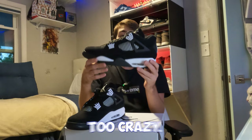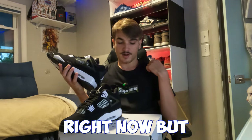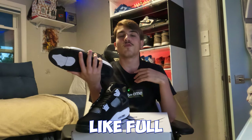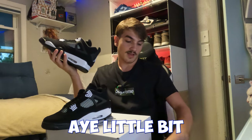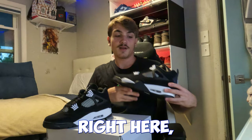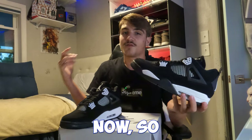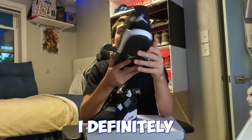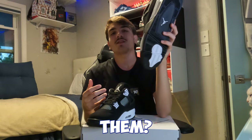This is a pretty dope shoe — nothing too crazy, but definitely nice. Definitely something you could wear daily. I could probably wear this with my fit right now — red Bape shorts, Supreme shirt — that would go pretty hard. I was thinking about doing an on-feet review, but it's actually raining outside right now so the weather's not good for it and I can't bring my camera outside.